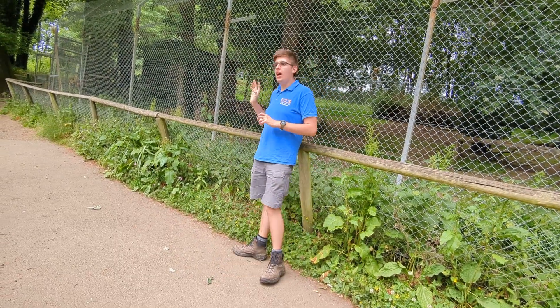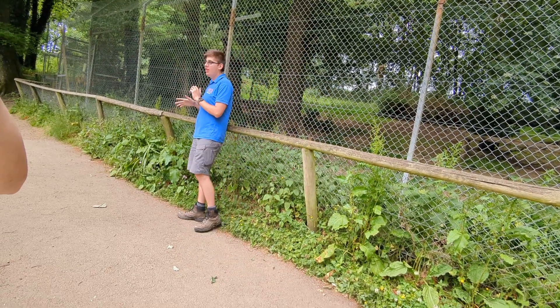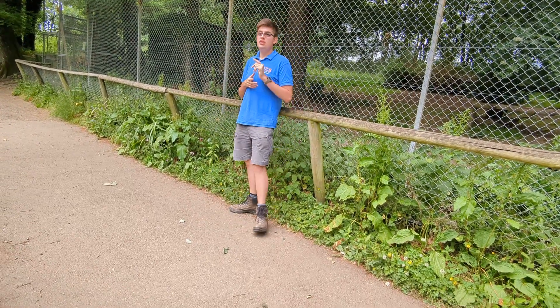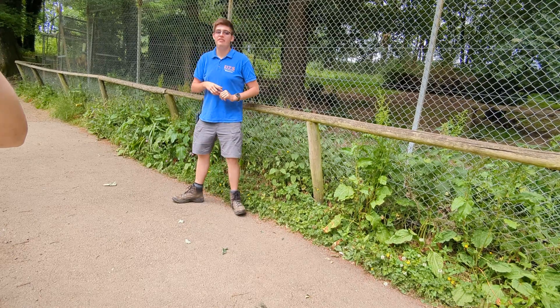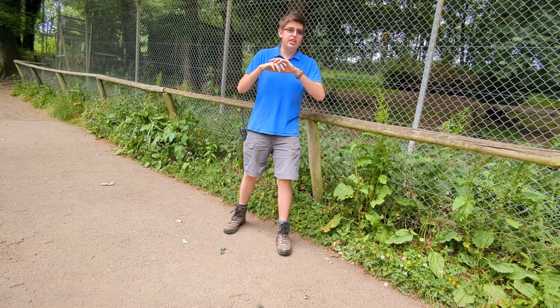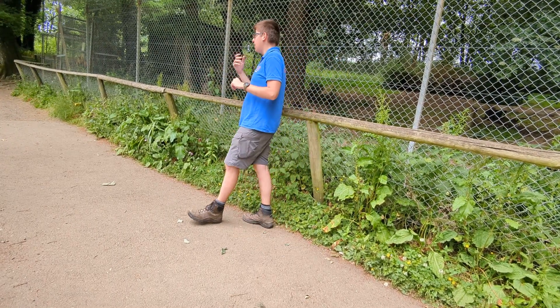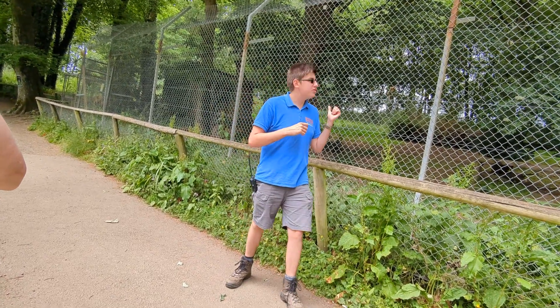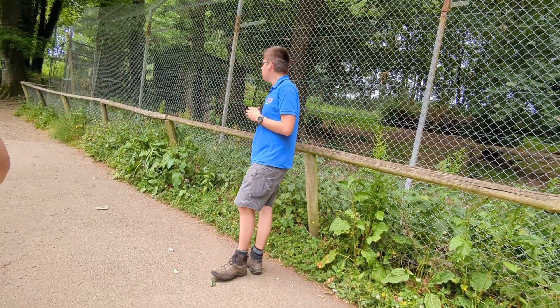Now Iberian wolves are found in the Iberian Peninsula. Does anyone want to throw out a guess as to where that would be? Spain area? Spain and Portugal — perfect. You've got the Iberian Peninsula, with surprisingly rocky mountainous regions, which sounds a bit odd, but that's where you're mainly going to find Iberian wolves.